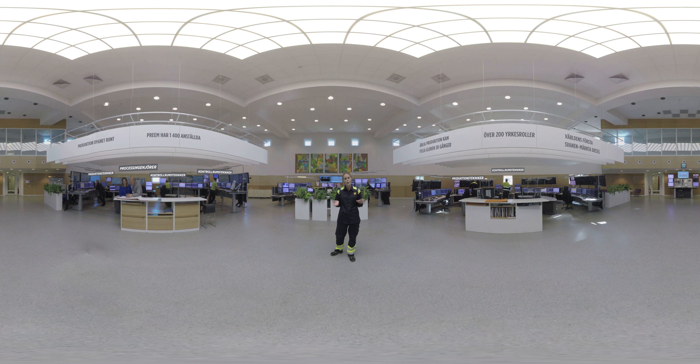Det är härifrån som vi styr och övervakar hela anläggningen. Här inne pågår det en ständig kommunikation mellan kontrollrumsteknikerna och alla som jobbar ute i anläggningen. Teknikerna övervakar tusentals signaler från olika instrument hela tiden, varje dag. Det kan röra sig om olika flöden, temperaturer, larm men också olika tryck. Det handlar om att ge rätt kvalitet och rätt kvantitet vid rätt tidpunkt, beroende på vad kunderna vill ha.